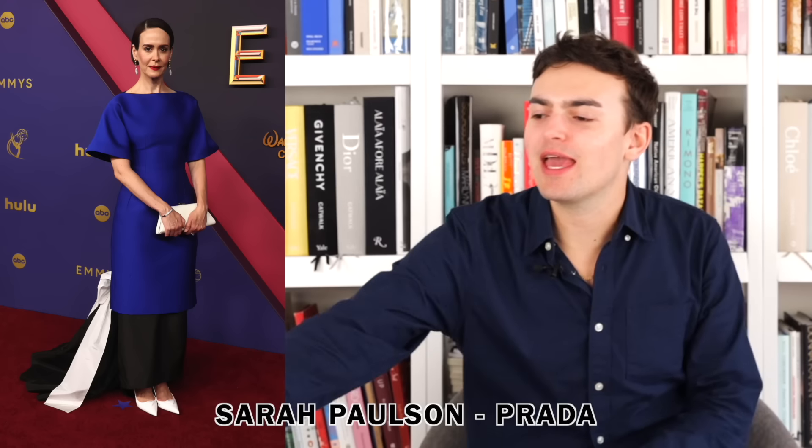Next up we have Sarah Paulson wearing Prada — it's Prada, it's always complex and weird and funky. I love the blue dress on top — the sleeves, the bateau neckline, the way it cinches at the waist and falls into a pencil skirt. The black skirt underneath with the white bow at the back I maybe don't love, but at the same time Miuccia Prada is a wonderful woman, and we like Raf too. If you think it's ugly, fair — I always say about Prada, if you don't get it that's okay. There's this idea of layering — I really love the blue dress, don't really love the black and white underneath, but there's probably a reason for it.